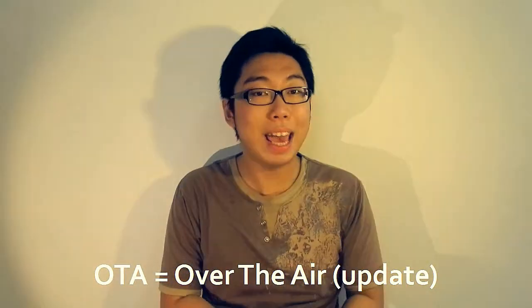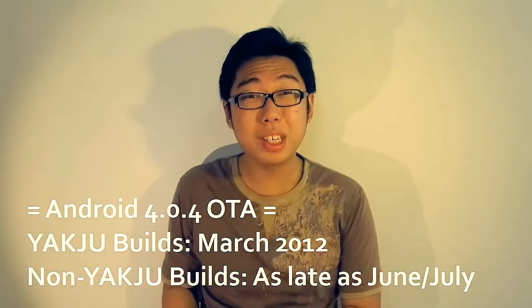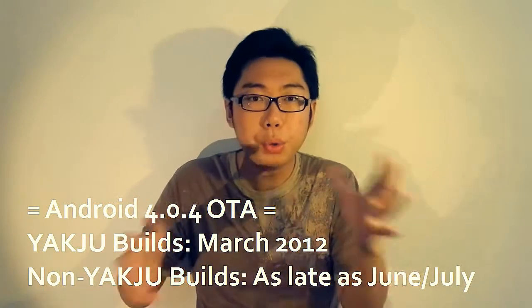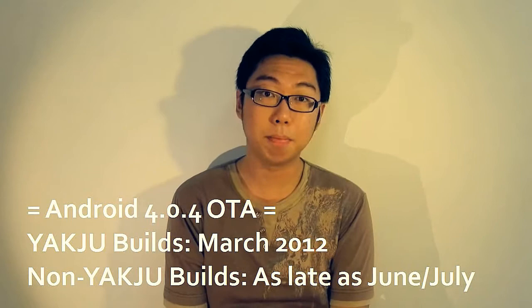These slightly modified builds contain things like localization features, but the point is they take longer to roll out updates. When I say updates, I mean full OS updates delivered via OTA — over-the-air updates. Two weeks ago, when my phone was still a yakju XW device, I had only just received the 4.0.4 OTA, which had been available to yakju users since March but took until June or July for Samsung to release for yakju XW.